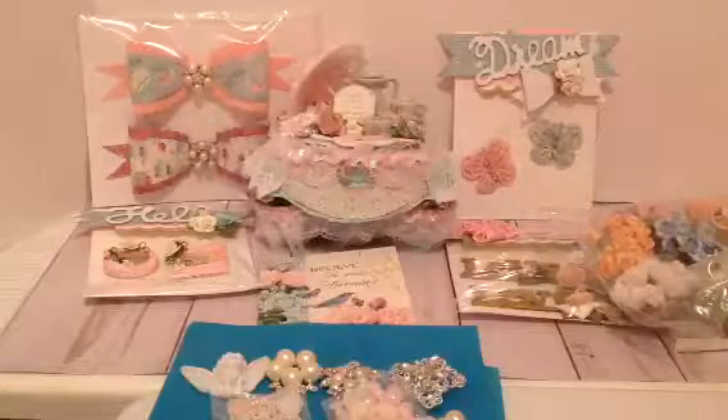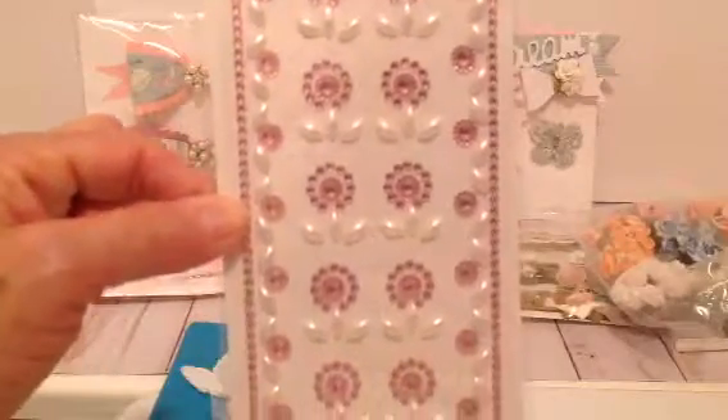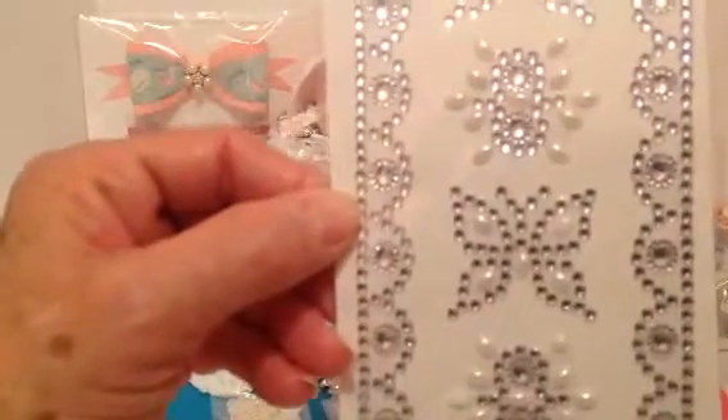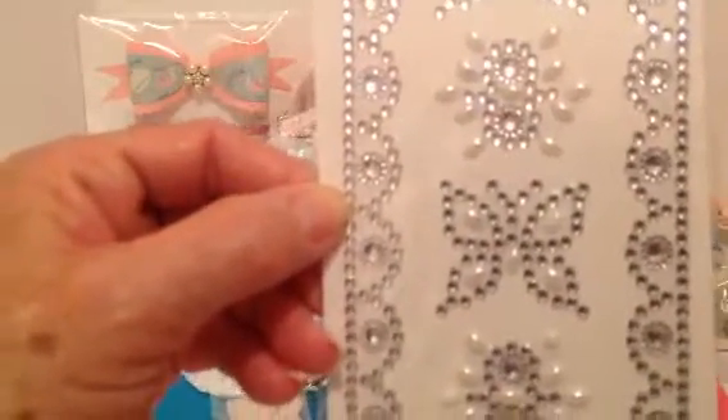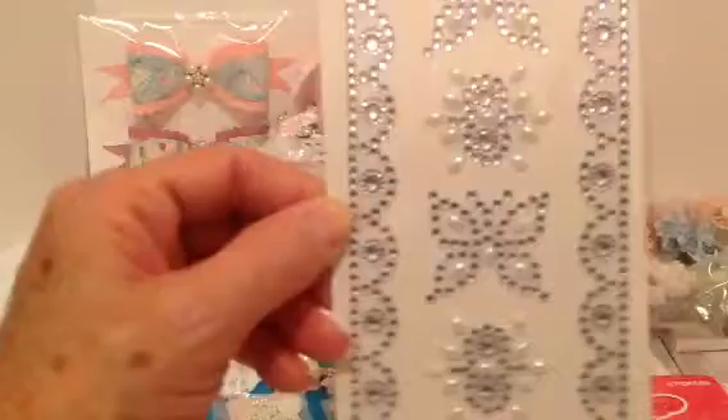We also have some bling — some pink bling with pearls, the gemstone stickers. They have some tiny adhesive rhinestones that you can use on your projects, some silver butterflies and trim, and rhinestone stickers. These will really be good for projects.